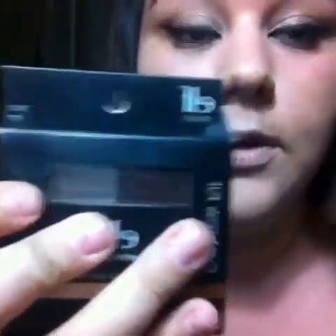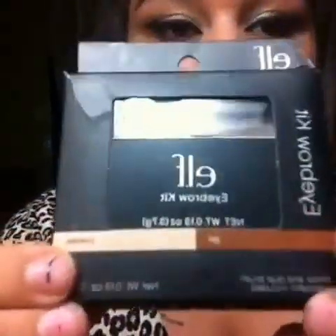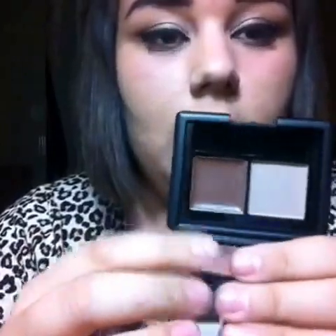First thing I got was the Elf eyebrow kit. I ripped it when I was opening it, sorry about that. But it's gel and powder — the gel is the darker and then the powder is the lighter. I totally just flung the little brush that it came with, but here's the gel, here's the powder, and then it comes with a mirror.